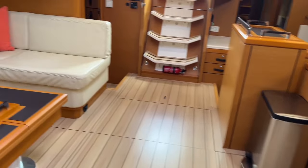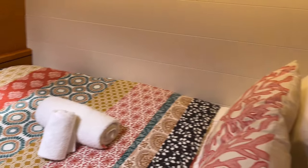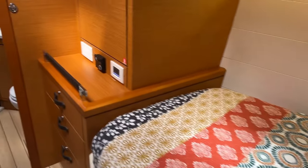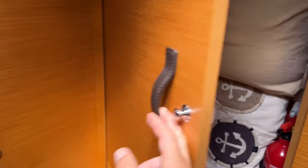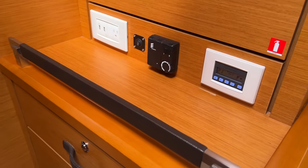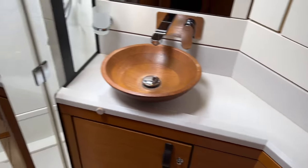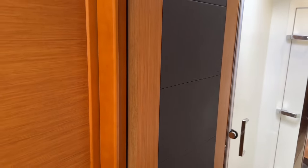On the starboard side we have an identical berth with a storage area, drawers, AC controls, electric heads, and a separate shower. I love this detailing on the doors — nice contrast there.